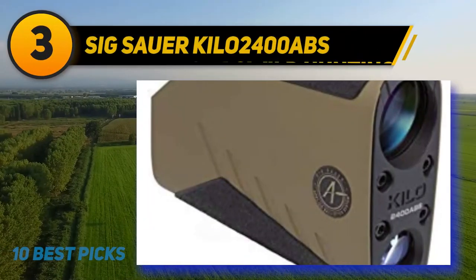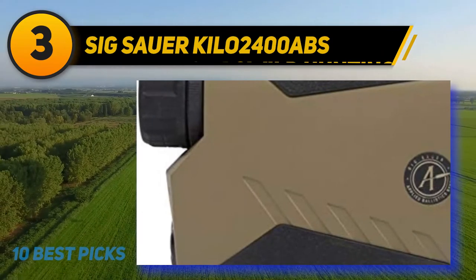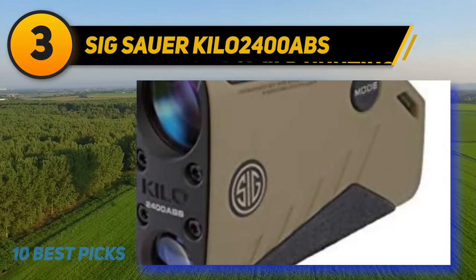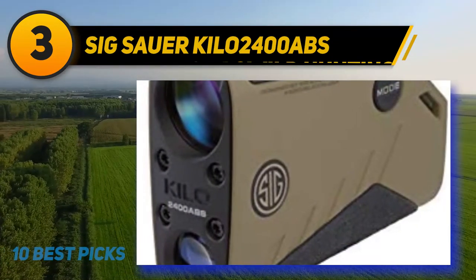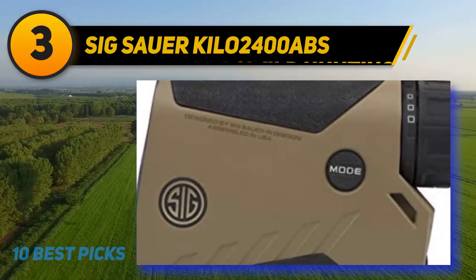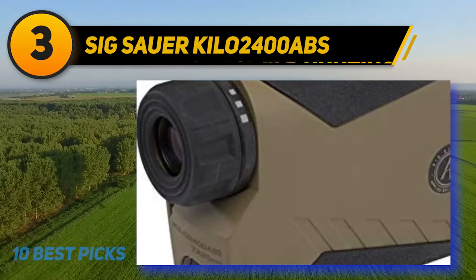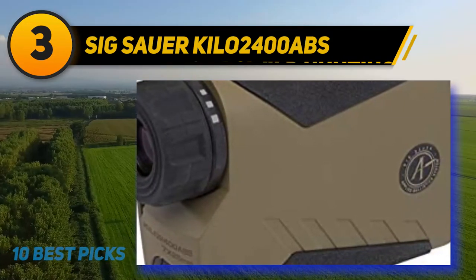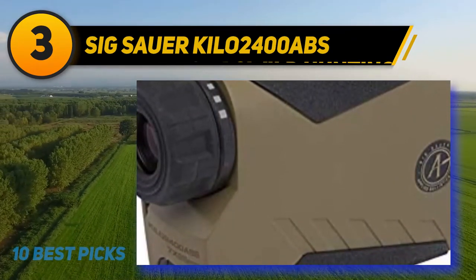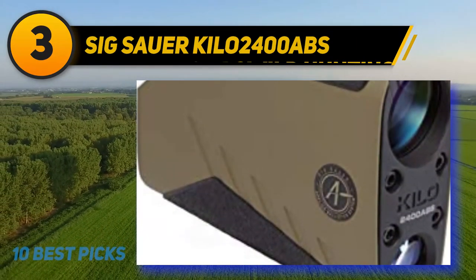At number three: the Sig Sauer Kilo 2400 ABS. I'm always raving about Sig Sauer, and for good reason — most of their gear is designed and field tested by our military's finest. The Kilo 2400 ABS rightfully sits at second place in terms of price on my list. This device utilizes the newest beam and scan technology, LightWave DSP, which has greatly extended the range of the previous model and hosts a four-per-second refresh rate in scan mode. Sig swears you can get over two miles of range with this unit.